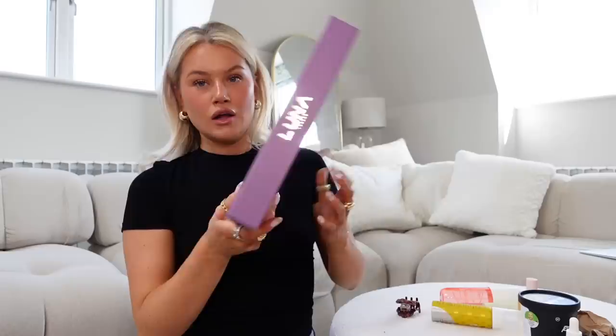Last but not least: this Amazon find — the Luna London Eclipse Travel Mirror. I found it on TikTok as a gift idea for a friend who's going traveling. You can change the lighting, turn it on and off, and charge it with a little cable. It's really light — gives iPad vibes but very lightweight. Just put it at the top of your suitcase or travel bag. It's so hard to be promised good lighting when you're doing your makeup away, so this is stunning.